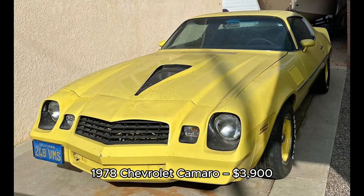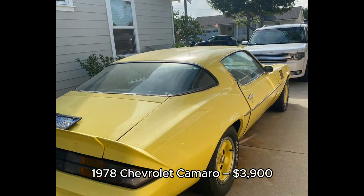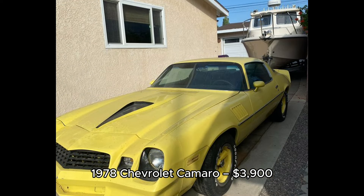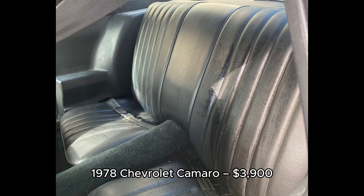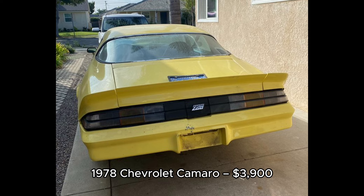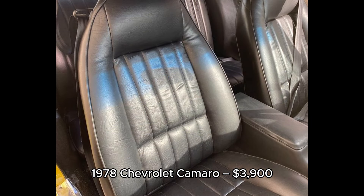2. 1978 Chevrolet Camaro, $3,900, located in Long Beach, California. A fantastic project car, this 1978 Chevy Camaro has 51,451 miles. The interior is in great shape with a solid stereo system and nice tires and rims. The engine runs strong, but the bodywork and paint will need some TLC. If you're looking for a Camaro that just needs cosmetic work, this is a great option at $3,900.